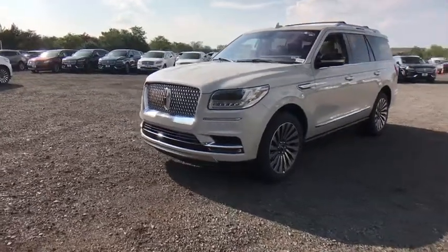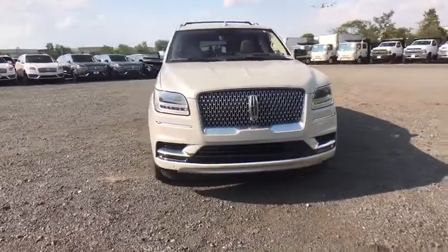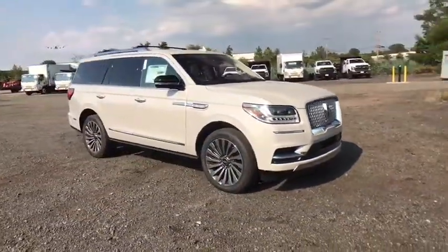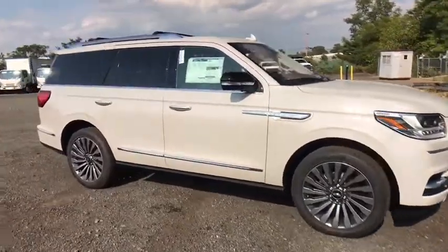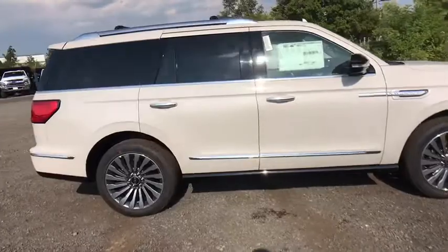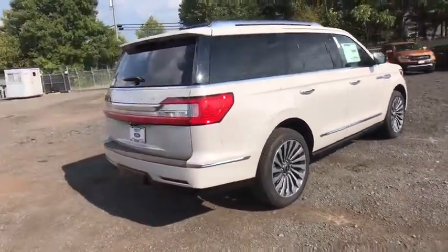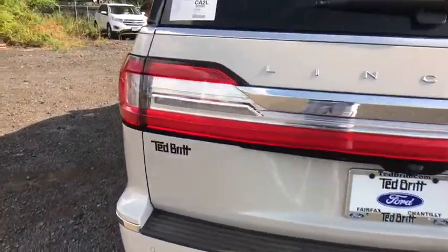Stop by and take a look at the 2019 Lincoln Navigator. The Lincoln Navigator offers over 100 cubic feet of cargo space, three rows of seating for up to eight passengers, and best-in-class legroom, as well as an authoritative 5.4-liter three-valve V8 flex fuel engine. This luxury SUV is powerfully persuasive. Here are some of this vehicle's great options.